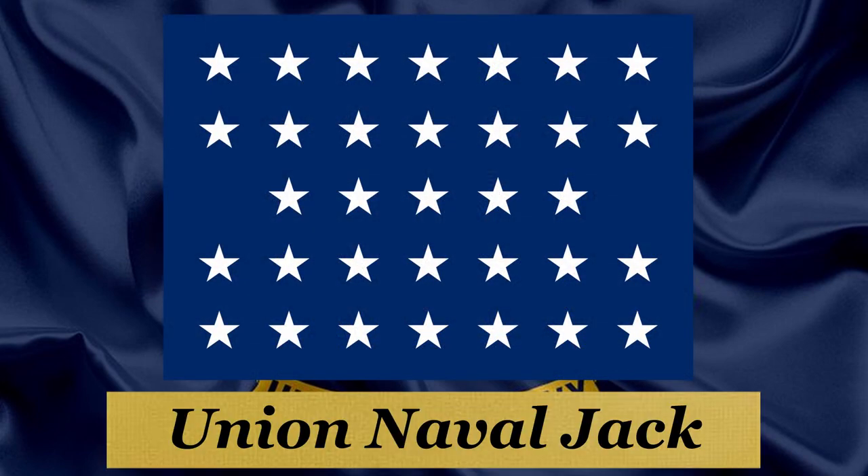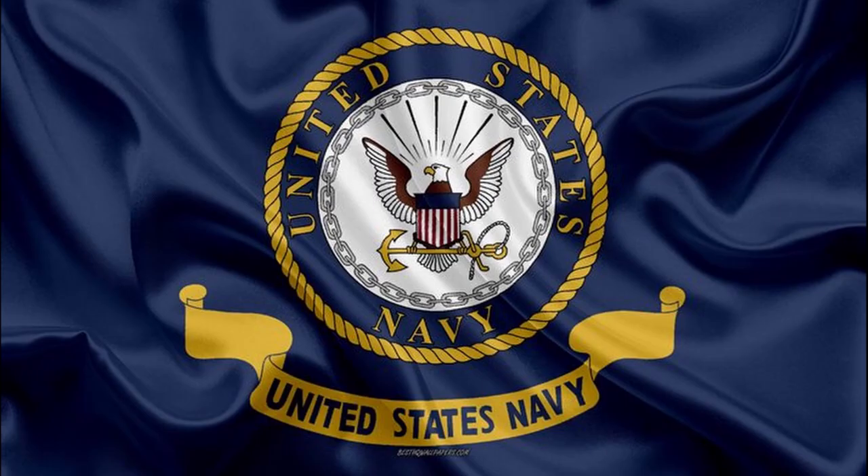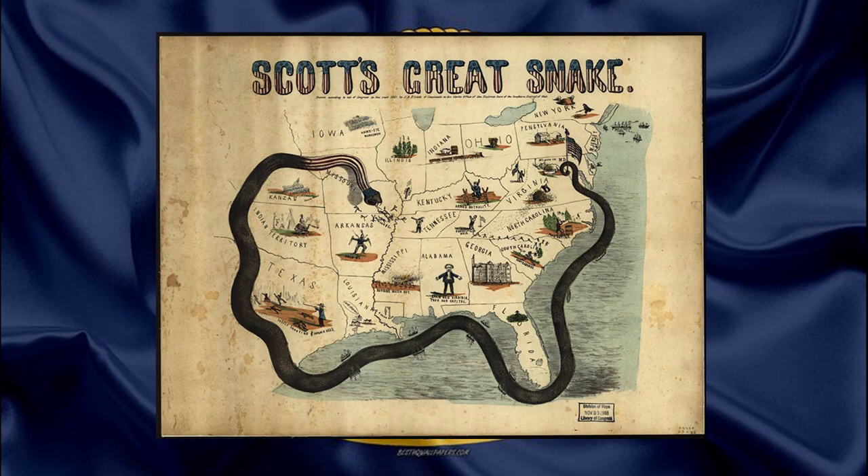The Union Navy was the main naval warfare branch in the United States military during the American Civil War of 1861–1865. The Union Navy was responsible for the protection of the interior rivers and waterways, as well as the destruction and blockading of the Confederate States of America during the American Civil War.